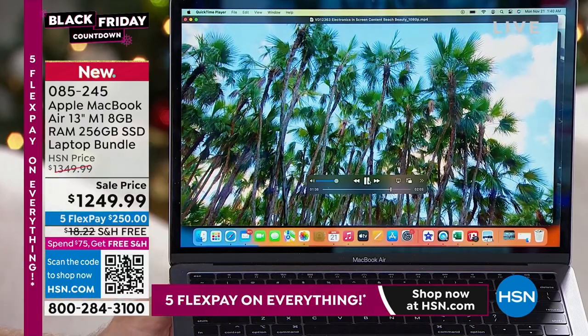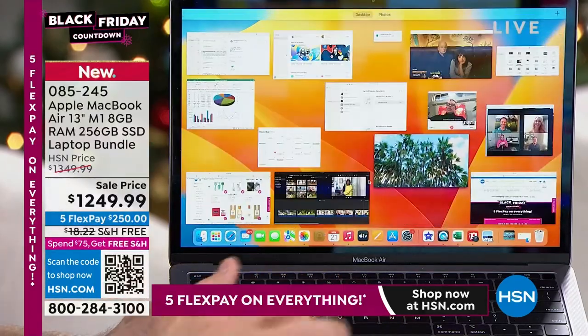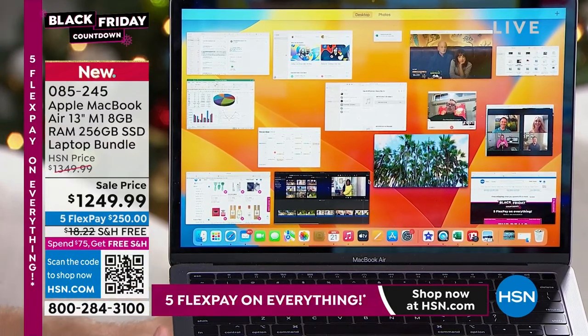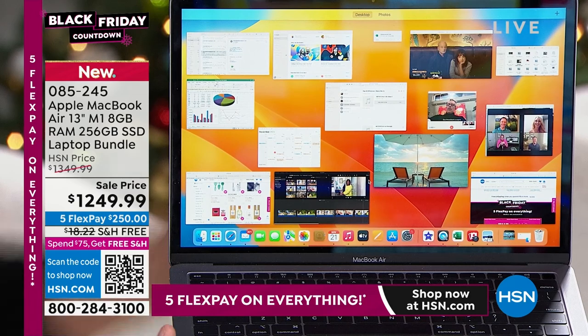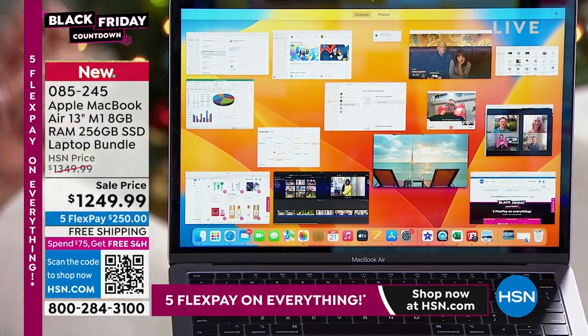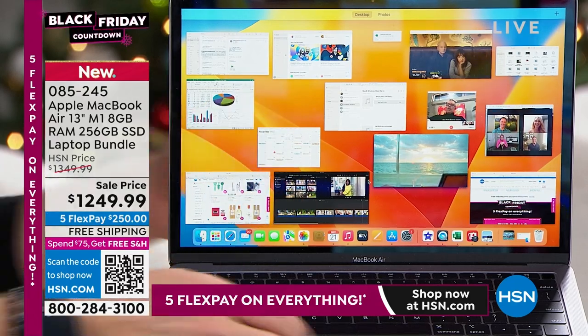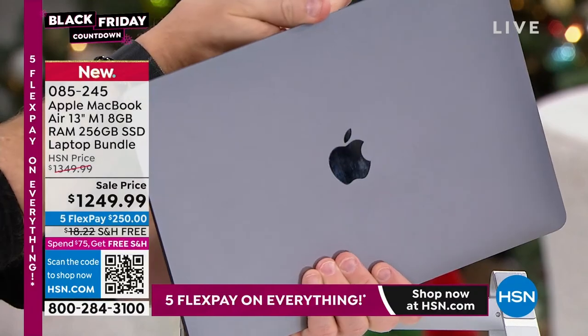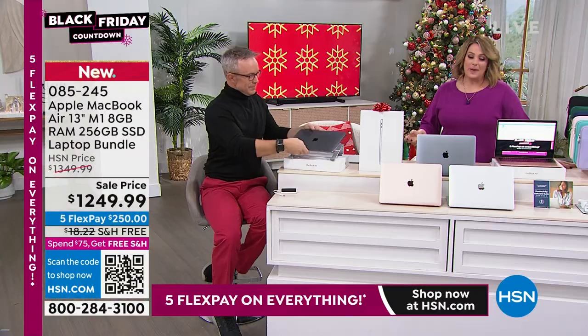We're using this as a TV. Kids, when they ask for a computer, they're smart. Remember when we'd ask: can I have a phone in my room? No. Can I have a TV? No. Can I get a MacBook for school? Okay. They pulled one over on us — they got a TV, a phone, and a stereo all in one. And it's such a pleasure to use. Less than three pounds. We help you pay for it because a lot of people want Apple products but look at the price tag and say, I can't do it.